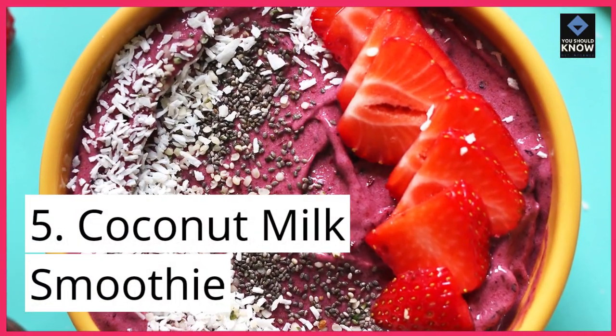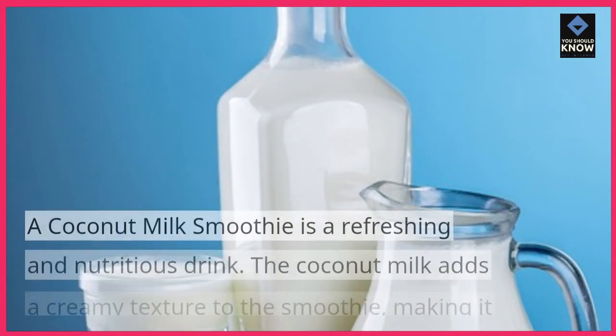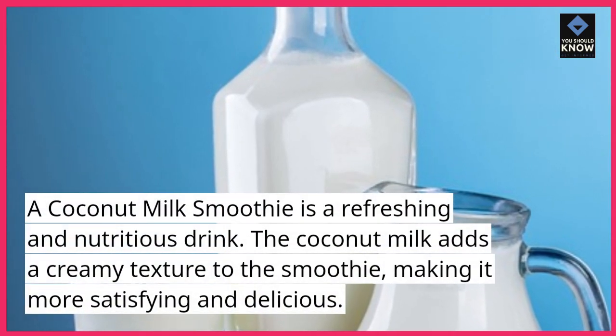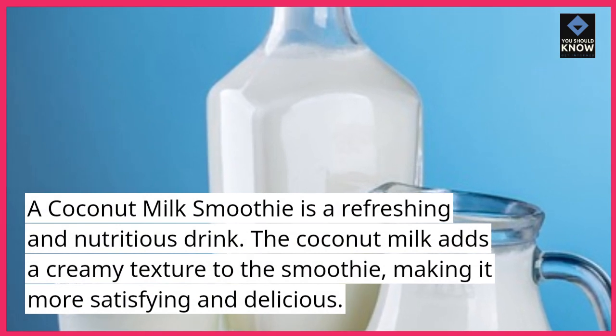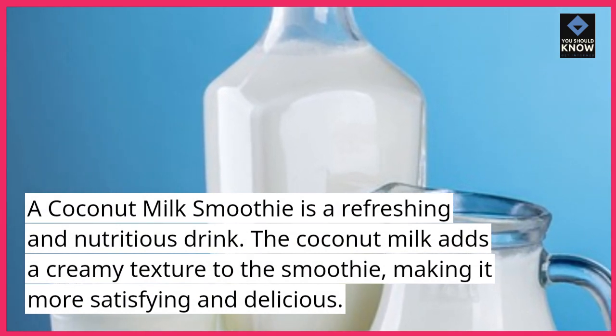5. Coconut milk smoothie. A coconut milk smoothie is a refreshing and nutritious drink. The coconut milk adds a creamy texture to the smoothie, making it more satisfying and delicious.